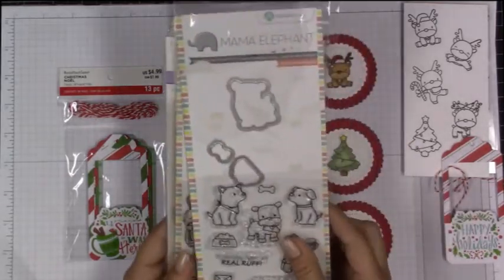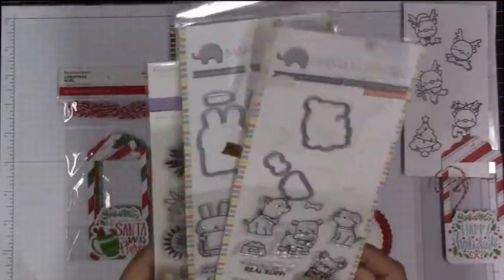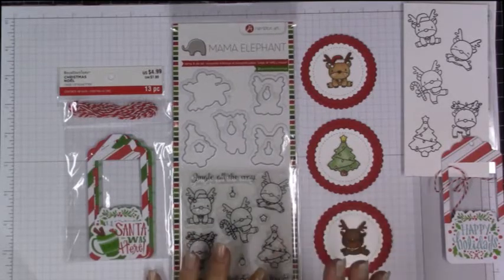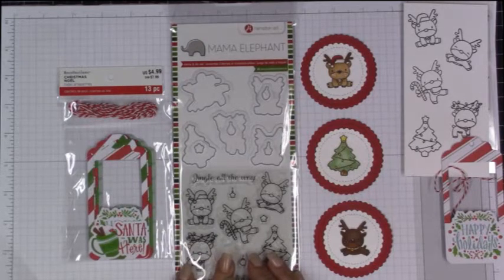I want to show you when Mama Elephant did these sets at Joann's last year — she did all these sets and I found them there. Maybe that's something to look for. I haven't been to Joann's in a little while, so I apologize. Hopefully that's helpful — you can screenshot a picture of what I just showed you and take it into your store and ask when they'll have their displays set up.